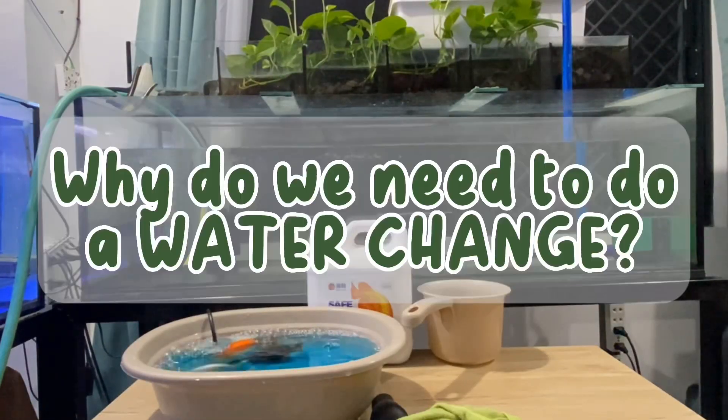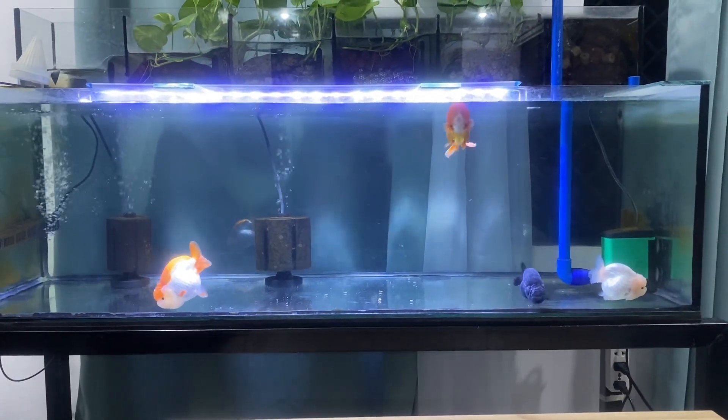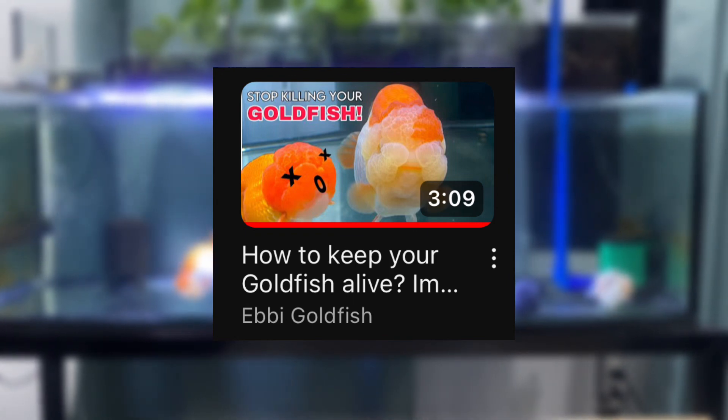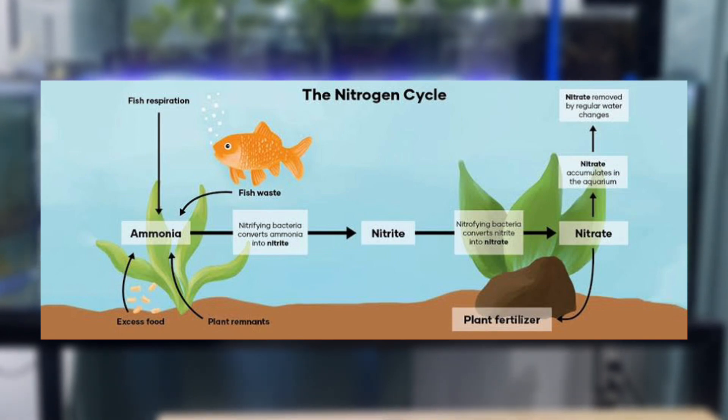So in this video, let's talk about why we need to do a water change. For those who don't know what the nitrogen cycle is, you can watch my other video where I explain it. The nitrogen cycle is really important in this topic.